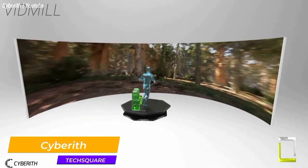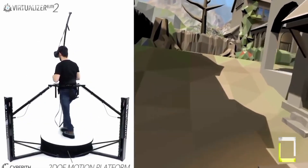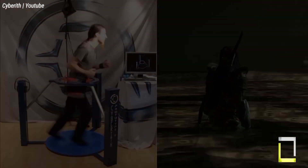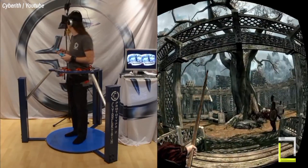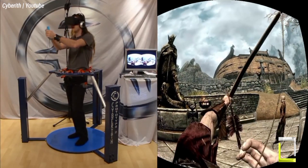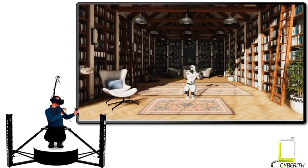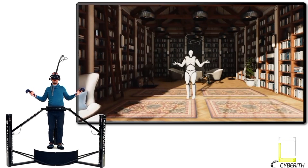Step into the future of virtual reality with CyberEth, a pioneer in omnidirectional treadmills. These one-of-a-kind platforms let you walk, run, crouch, and jump naturally within VR worlds, breaking free from the constraints of thumbsticks and teleportation. Consider exploring imaginative landscapes, combating foes, or even attending virtual concerts, all while feeling every step in real life. CyberEth's Virtualizer series has a curving platform that rotates 360 degrees, allowing you to walk, run, crouch, and strafe in any direction.